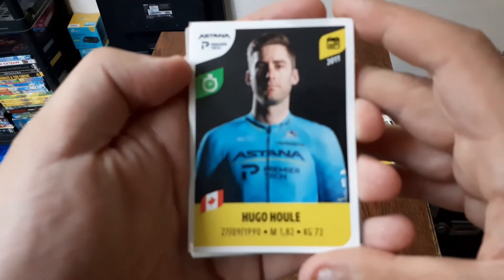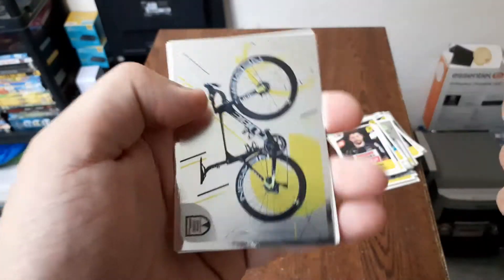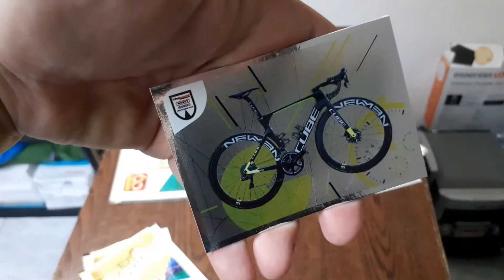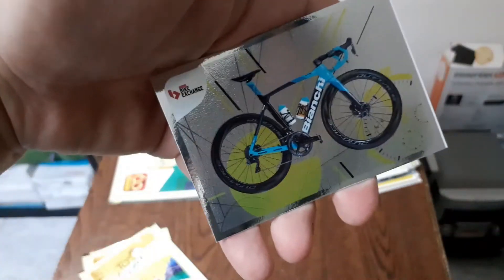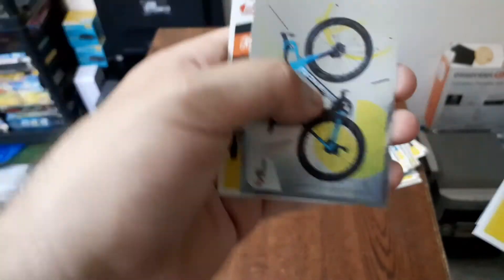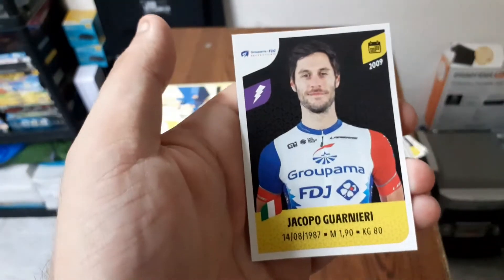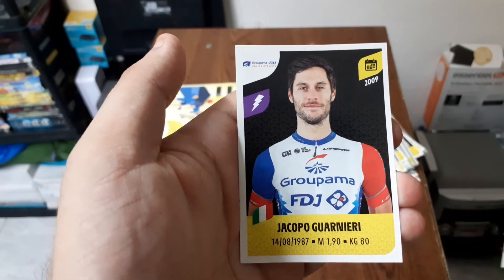Hugo Hull qui est canadien. Ensuite le vélo de la team Intermarché, le vélo de la team Bike Exchange, Philippe Gilbert, et Jacopo Garnieri.